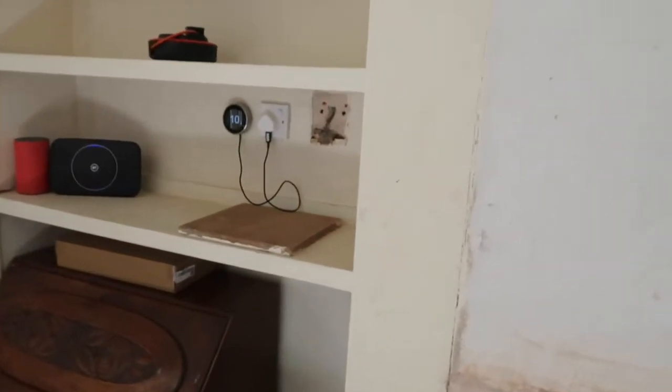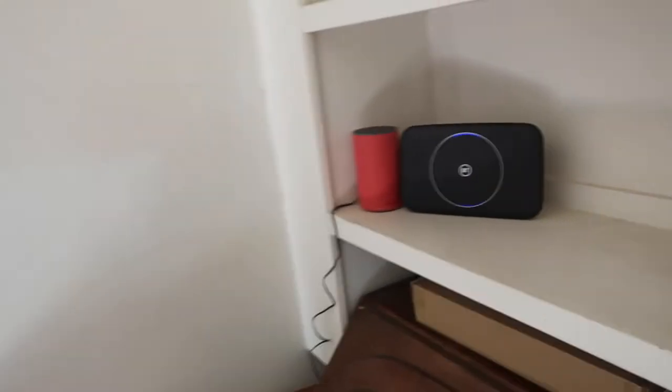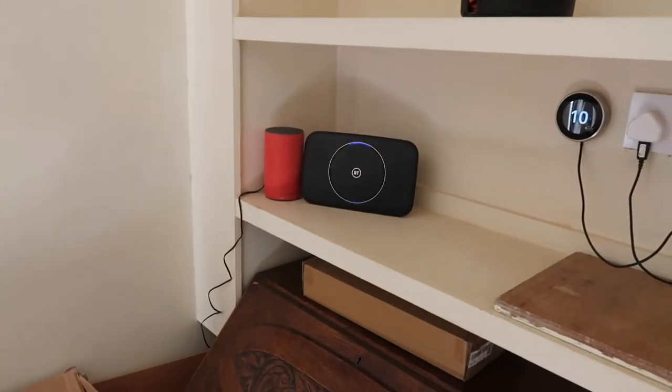Obviously we've got the Nest, which is there. We have BT internet because Virgin Media, even though they service my neighbour through that wall, they don't service my house — which is rather annoying. So I've gone from paying £24 a month for 200 Meg broadband to £28 a month for 56 or 58 Meg broadband. Thanks, Virgin Media.